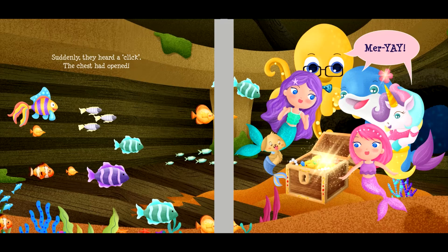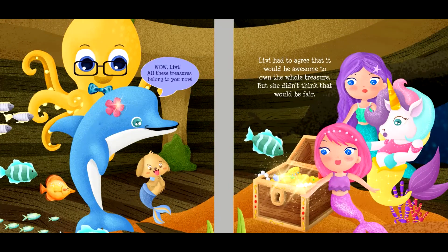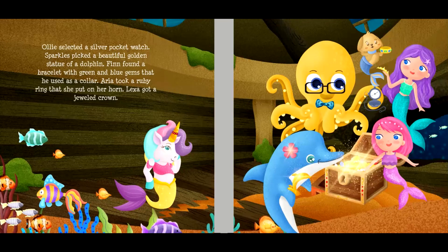"Wow! Livvy! All these treasures belong to you now!" Livvy had to agree that it would be awesome to own the whole treasure, but she didn't think that would be fair. "All of you helped me! We should all share this treasure!" Ollie selected a silver pocket watch. Sparkles picked a beautiful golden statue of a dolphin. Finn found a bracelet with green and blue gems that he used as a collar. Aria took a ruby ring that she put on her horn. Lexa got a jeweled crown.